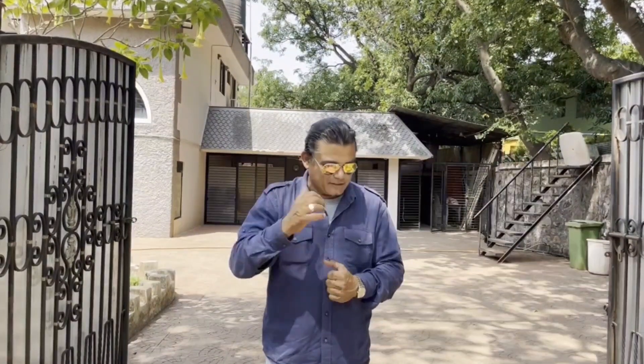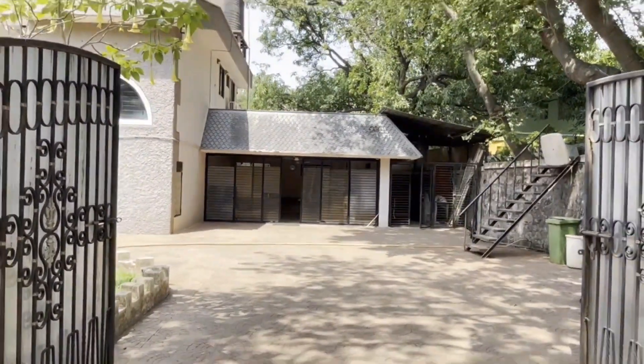Coming back to the property — yes, I'm referring to this beautiful mansion right behind me, constructed on a 26,000 square feet plot and measuring approximately five and a half thousand square feet built-up area, consisting of six bedrooms and a swimming pool. Let me go ahead and give you a glimpse of this property.